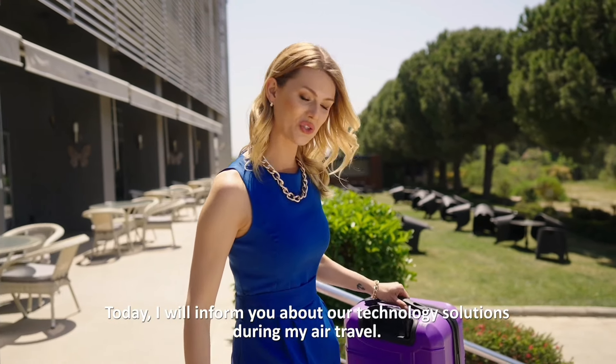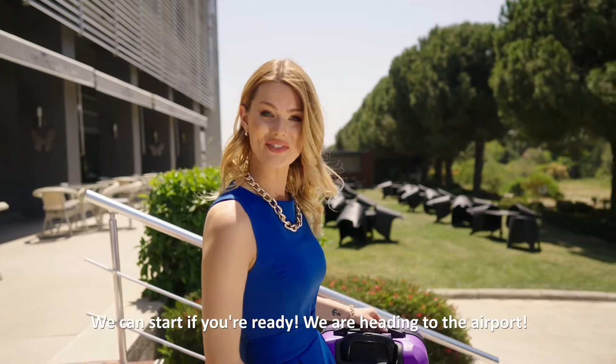Today I'll inform you about our technology solutions during MyAirTravel. We can start if you're ready. We're heading to the airport.